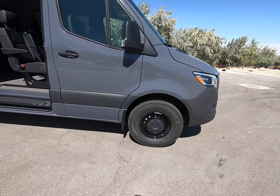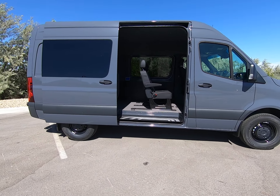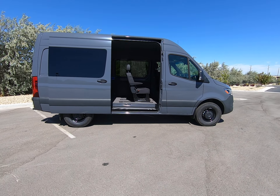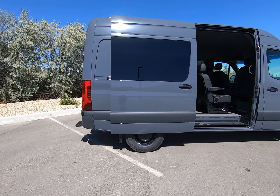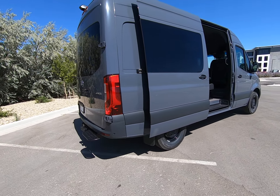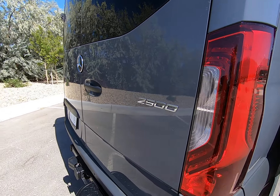Black rims here. You can see we have a window here and an extra row of seating, which is why it is the crew van. But you still have, from the seats back, cargo space to do as you wish for it. See part of the new body style here, the new lights look fantastic.